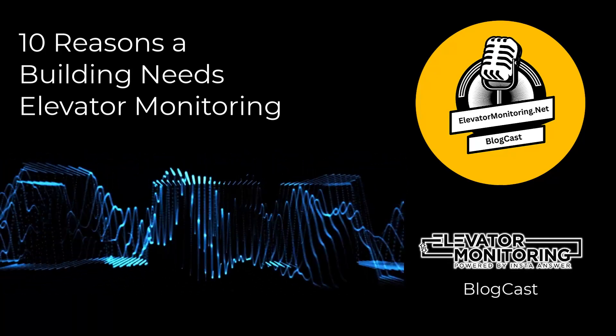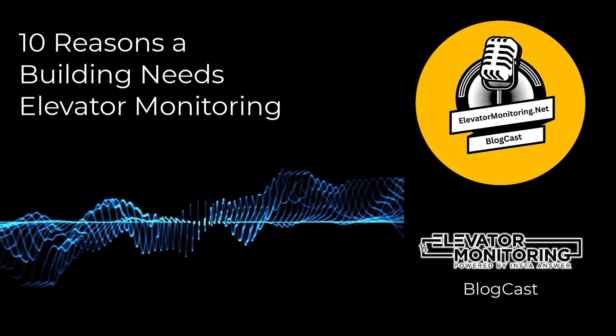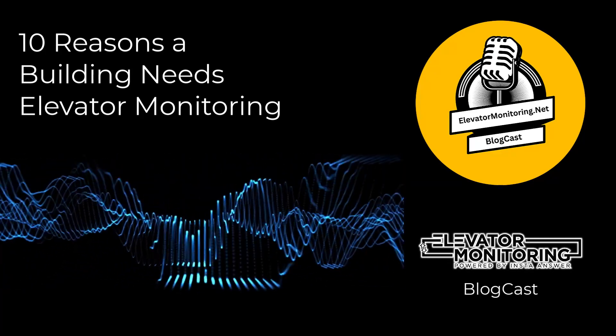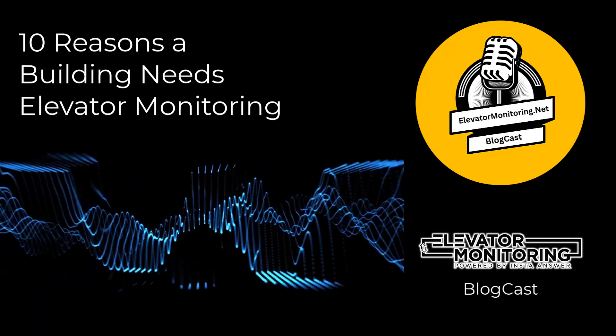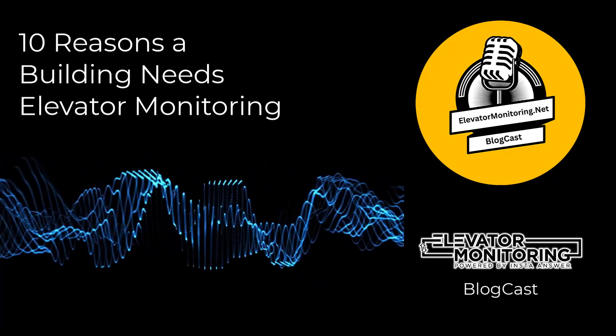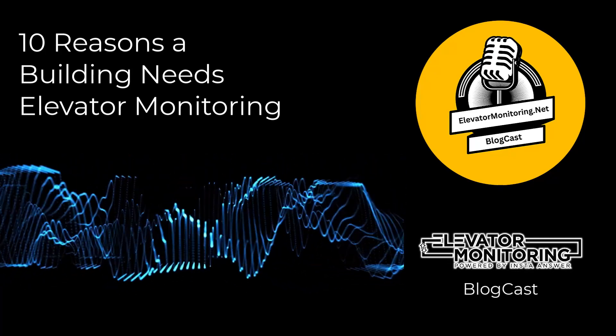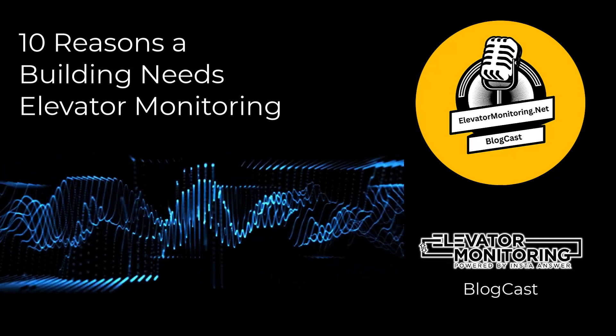Elevator monitoring is a key factor in maintaining the efficiency of these mechanical workhorses, ensuring passenger safety, and optimizing building operations. This highlights why elevator monitoring is not a mere luxury but a fundamental necessity for buildings in the 21st century. Here are 10 essential reasons every building needs elevator monitoring.